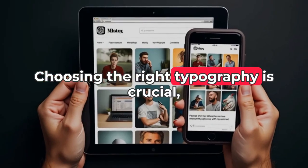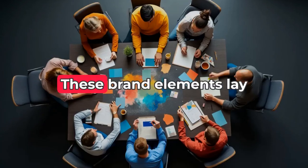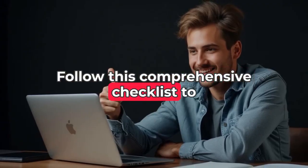Choosing the right typography is crucial, as fonts should reflect your brand's personality. These brand elements lay the foundation for a website that effectively communicates your message. Follow this comprehensive checklist to create